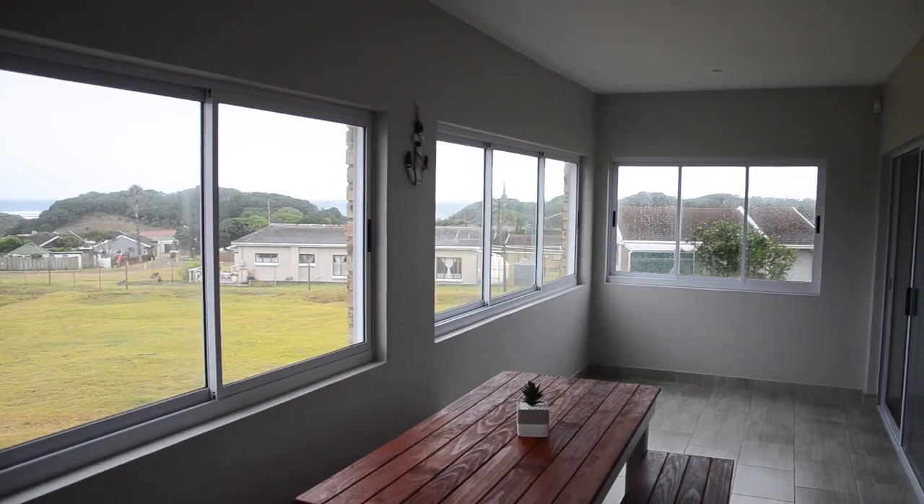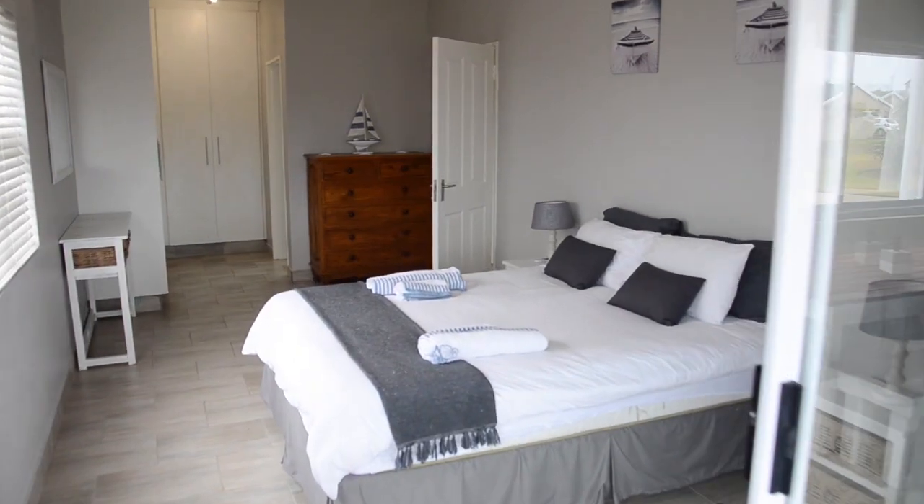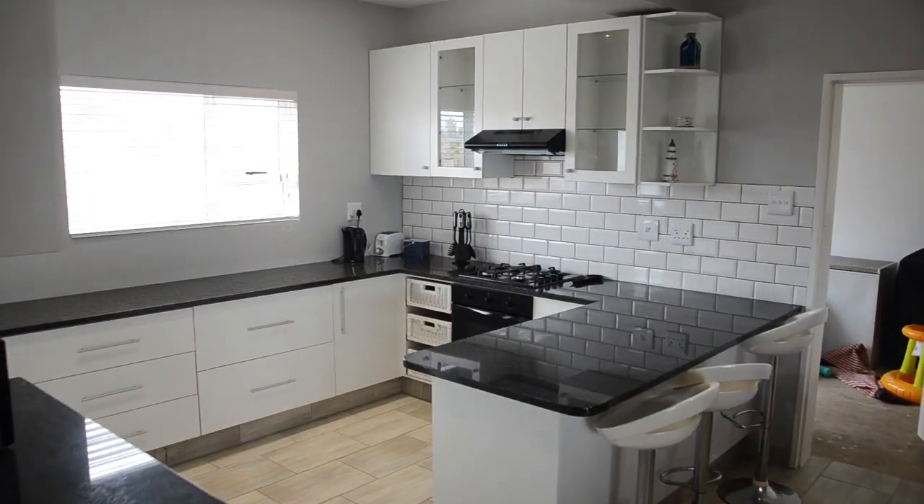Hey guys, it's David here from Sotheby's. I have a beautiful six bedroom home here for sale in Glen Eden. It's perfect for a family that wants to rent out the bottom of the house as an Airbnb that pays for the property. It was completely fully booked in December.